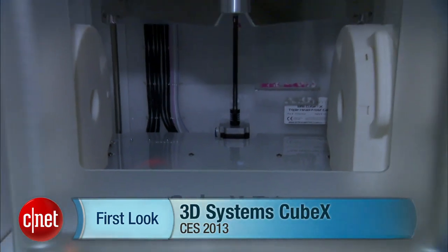Hi, I'm Rich Brown from CNET. We're here at CES in Las Vegas at the 3D Systems booth, and we're here to take a look at the Cube X 3D printer.